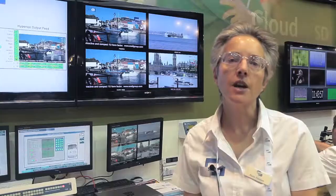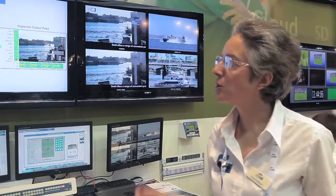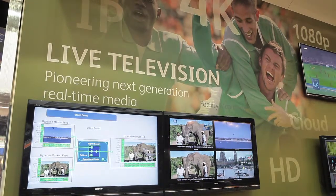In the live TV area, we have a number of announcements in our controller monitoring range, IQ modular, and conversion products. You can see a full controller monitoring setup in a studio or a master control room environment.